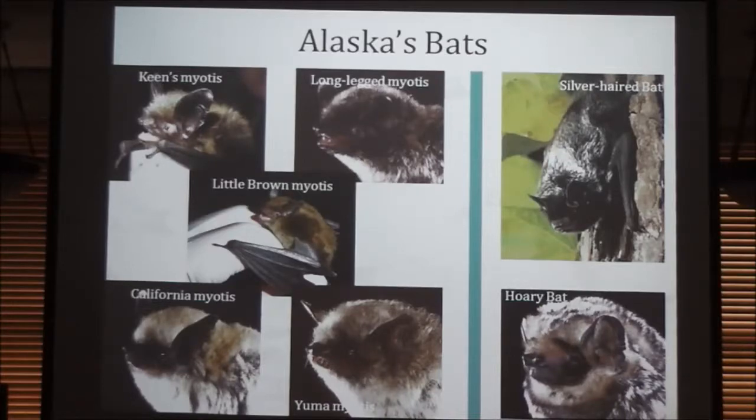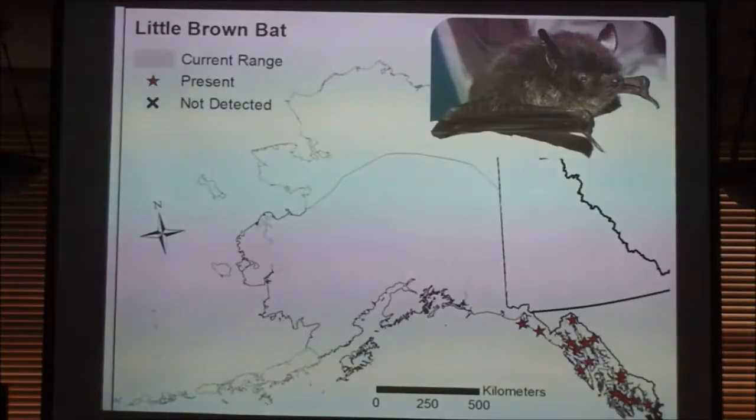Unfortunately, the little brown bat has been decimated by White Nose Syndrome on the east coast. While it was once the most abundant bat, it is slated to perhaps go extinct within the next 20 years or so. Its range goes right around to almost the Canadian border, and you can imagine that line continues through Canada as well.